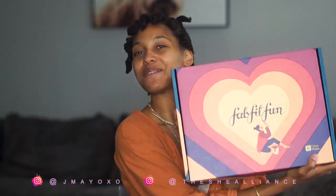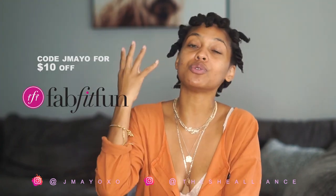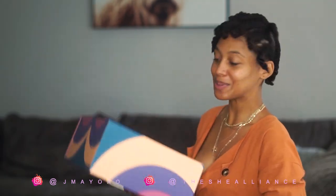I finished everything and while my hair is setting — baking, curing, whatever you want to call it — I'm going to go ahead and get into the FabFitFun box. It looks so cute and so nice. This is my first one so I'm super excited. If you're interested in this box, go ahead and use my link down below — you can get ten dollars off your first box.